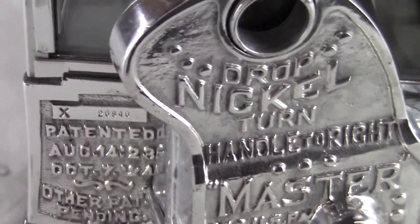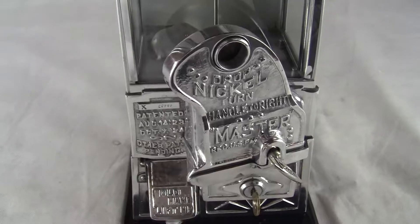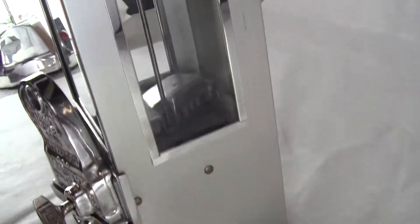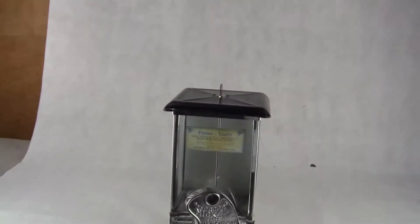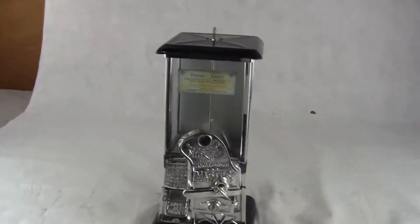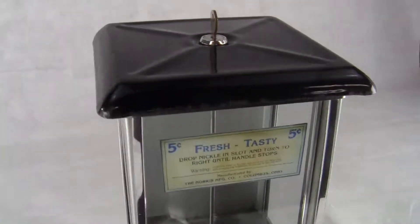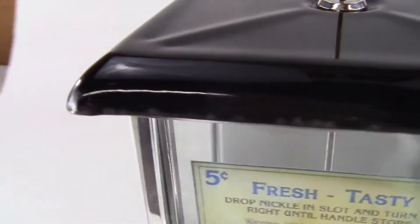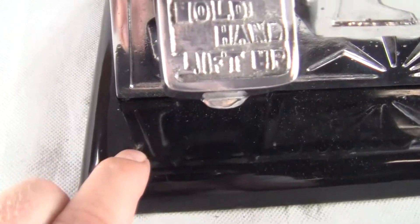Excellent condition — the machine has been restored, beautiful condition. All aluminum pieces have been polished. The cabinet is an original blank cabinet with porcelain top and porcelain base, and the porcelain is in excellent condition. There are a few small chips in the top lid. And there's one little small chip imperfection right there on the base.